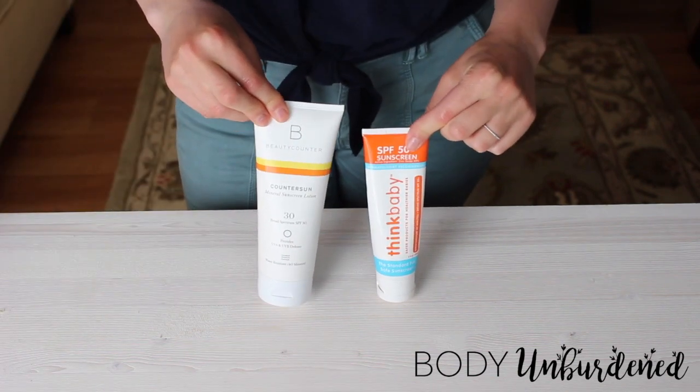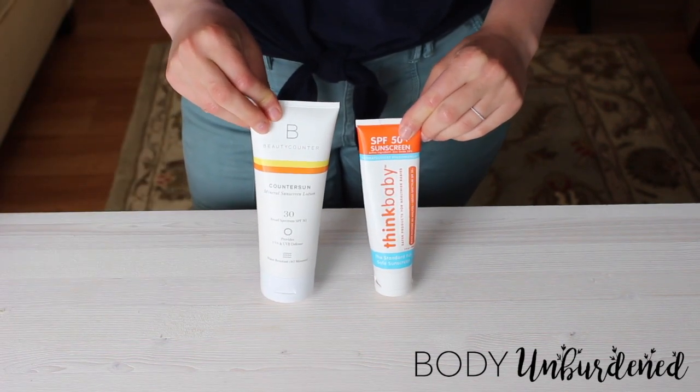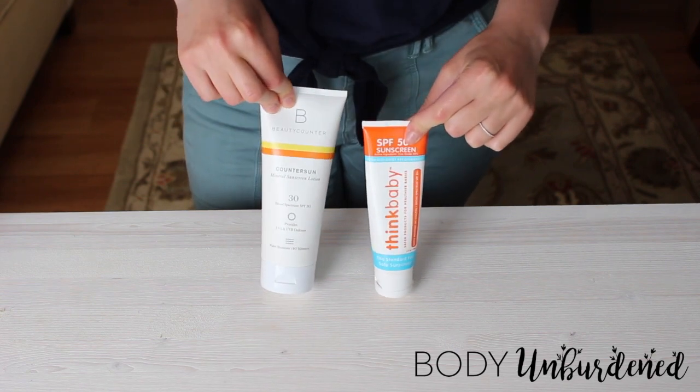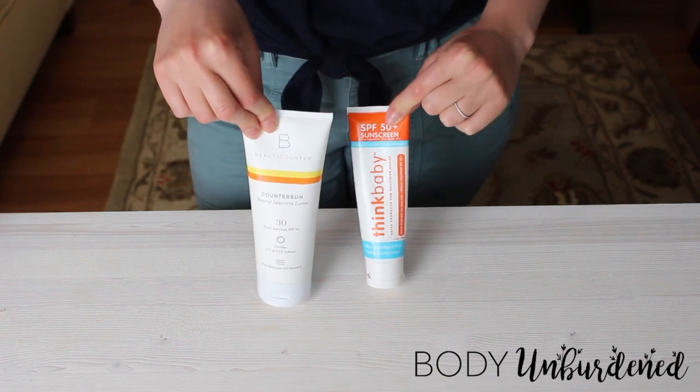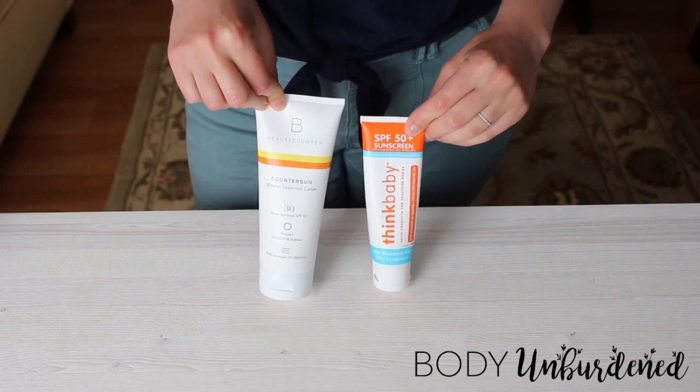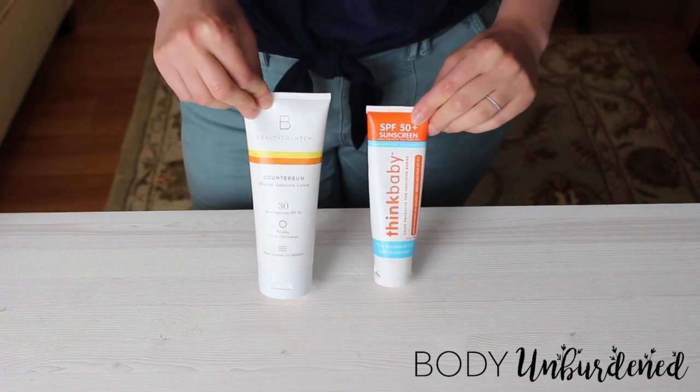So with these two options you definitely have some good choices. The list is short, but what more could you need? You can really go have some fun in the sun without having to worry about looking like a ghost or feeling like you're rubbing putty into your skin and missing spots. So yeah, here you go.